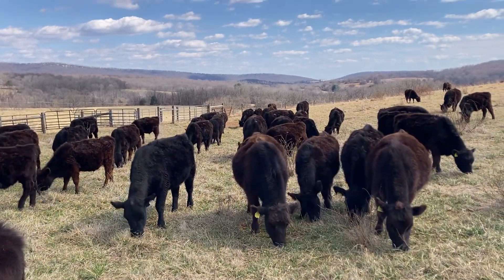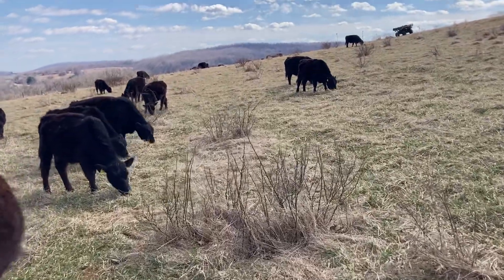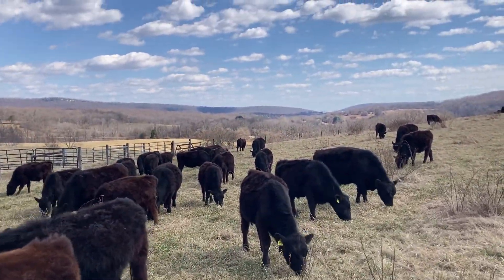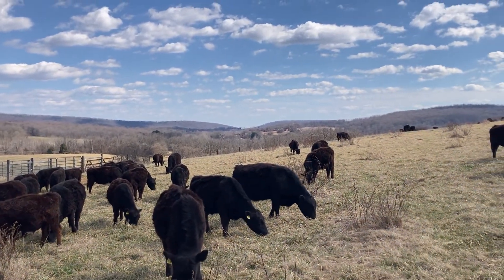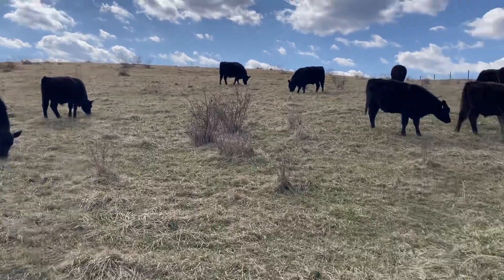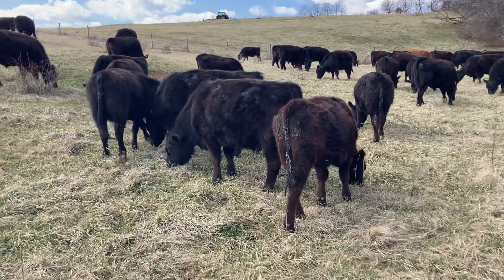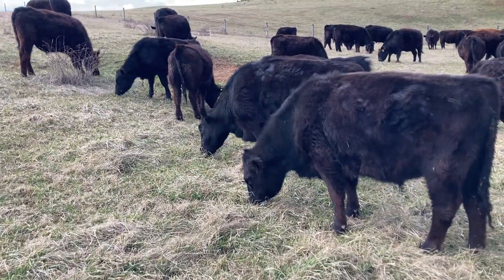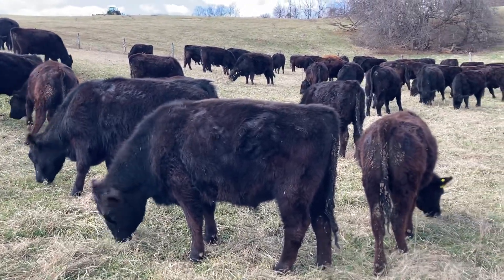Right now — it's March 9th today — the ground's fully thawed, no more freezing going on in the ground, though that could change. We're still getting some 20-degree nights, but this next week we're going to hit 70 degrees, I think Wednesday or Thursday. My goal for grazing is to keep them on stockpile all the way into spring green-up.